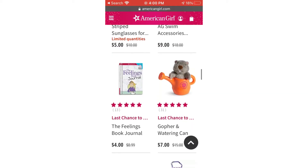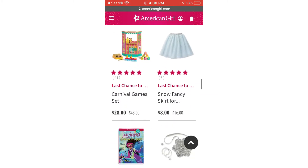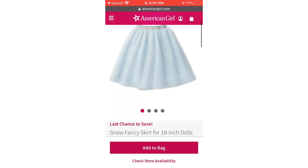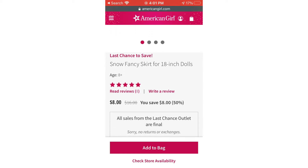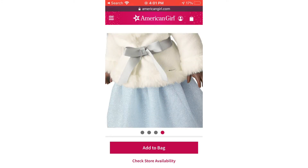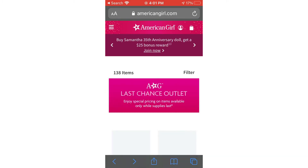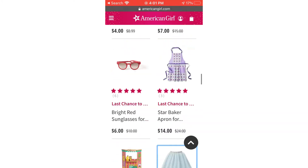Look at this gopher watering can — I've seen a lot of gophers and they just need to make it a little cuter, but I would get the watering can because it's really cute. And look at this skirt — look how pretty it is! I love this skirt so much and it's really cheap, you can save 50 percent. There are no returns or exchanges though. I like the skirt the best so I probably wouldn't get the other pieces anyway.